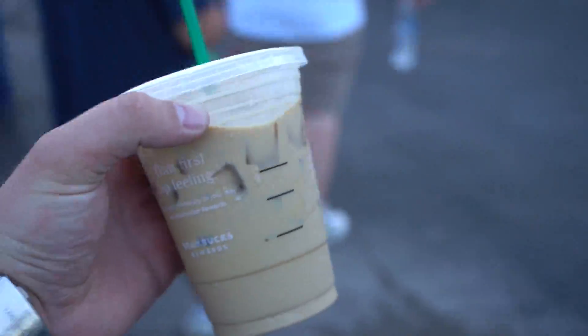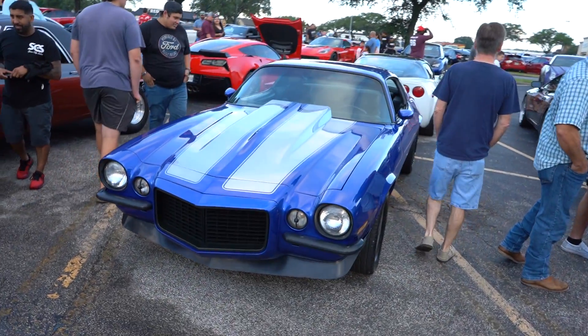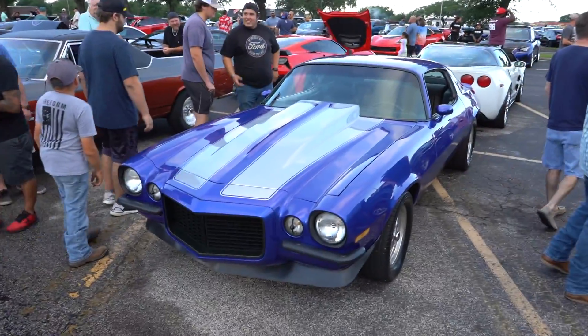How to get me out to car meets 101: free coffee. This is sick — this old school Camaro here. This blue color is really, really nice.